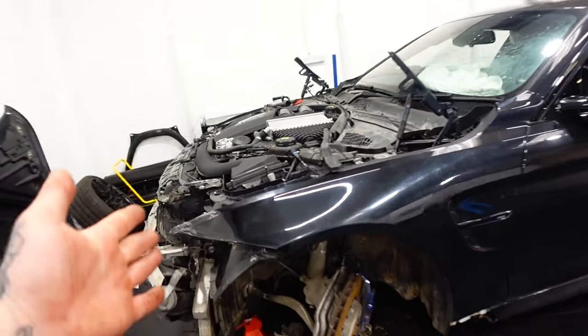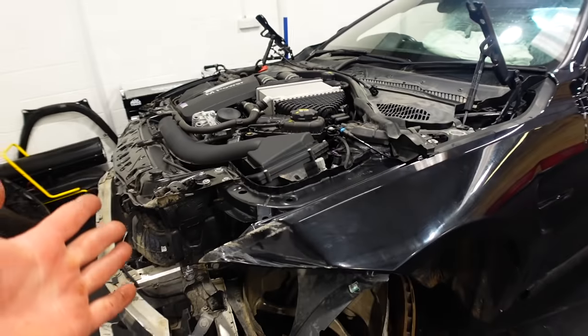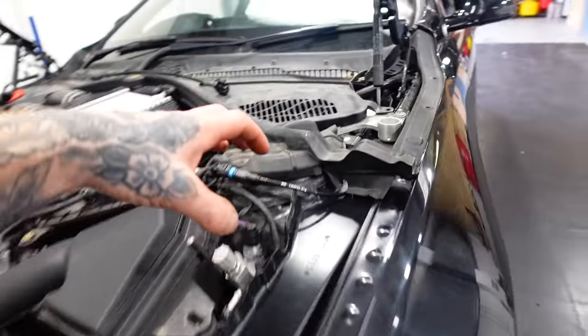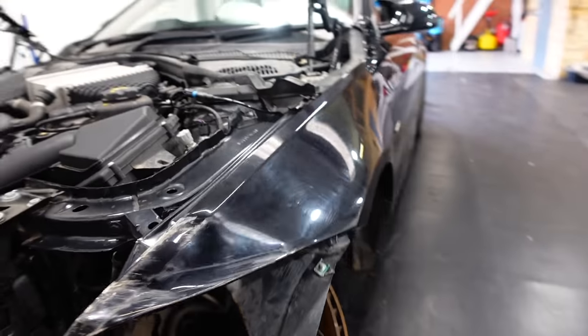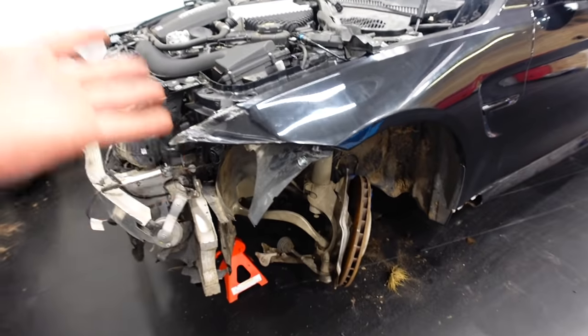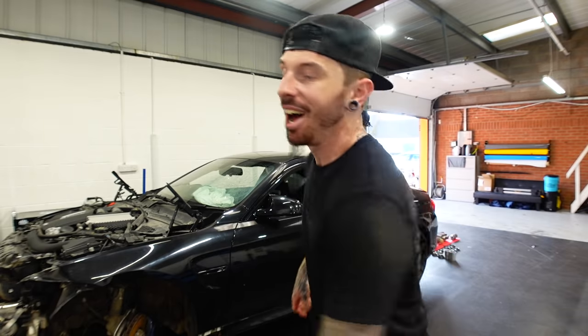I'll start work on that soon, but the thing is as soon as it goes on the ramp it's not coming off until it's fixed. I also need an engine support bar to hold the engine up while I drop the subframe down, so I need to get one of those before we even start. I really want to say a massive thank you for all your support on this - whether that's clicking subscribe, hitting the thumbs up, or buying some of the Hard Work Beats Talent merchandise, the link is in the description.